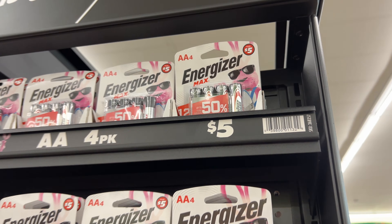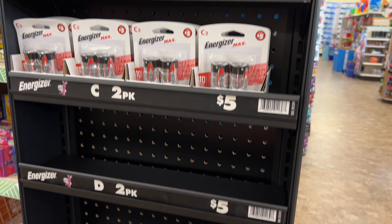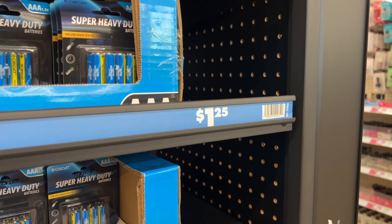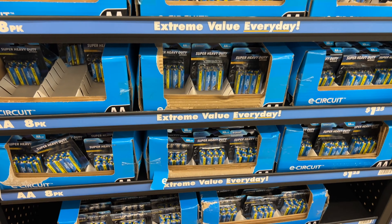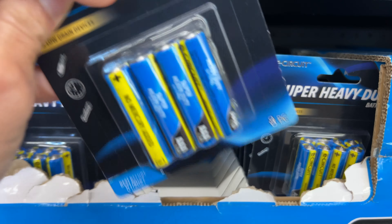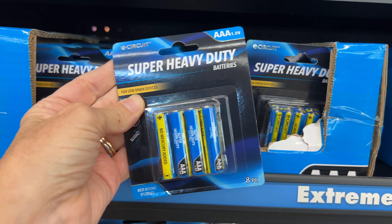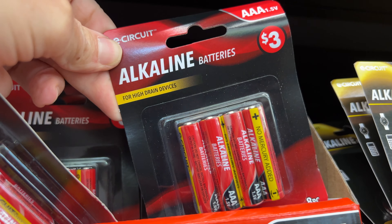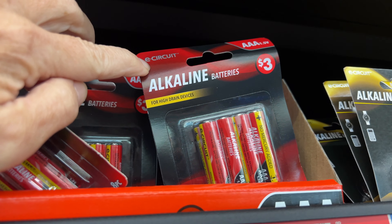Now, there are some batteries, like Energizer batteries, going for $5 — those might not be as bad. But when it comes to all the batteries for $1.25, just say no. For $1.25, you'll notice these say for low-drain devices only. These will not last as long in high-drain devices. If you want batteries for high-drain devices, those cost $3. But in general, these just don't last as long. I buy mine in bulk from Costco instead.